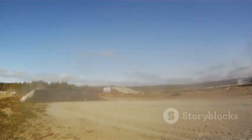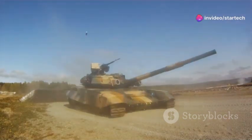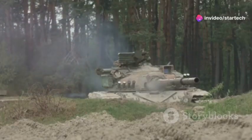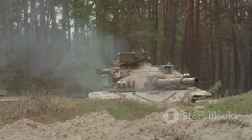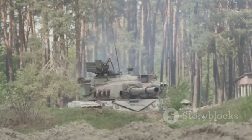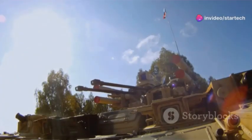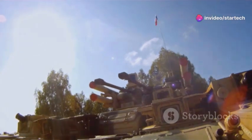But how did this legend come to be? What were the key milestones in its development? What makes it so formidable? Is it the advanced armor, the powerful engine, or the cutting-edge weaponry? Let's delve into the world of the Leopard 2, a tank that embodies power in its purest form, and discover its secrets.